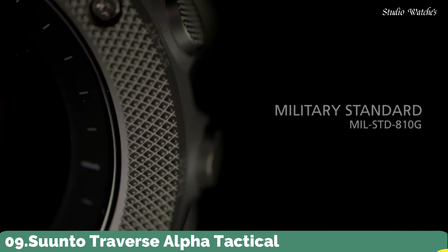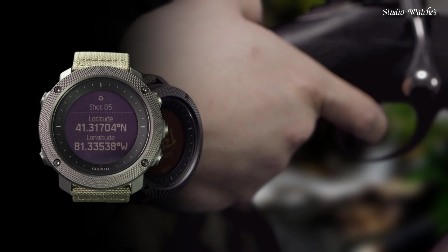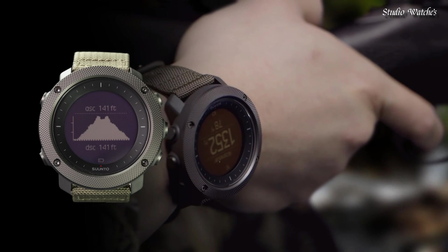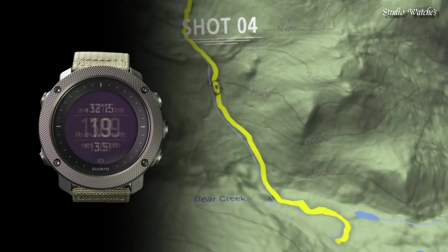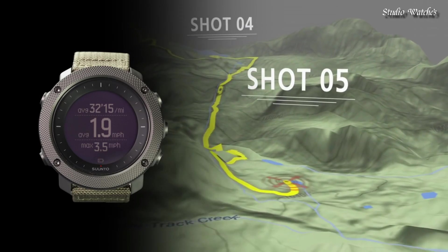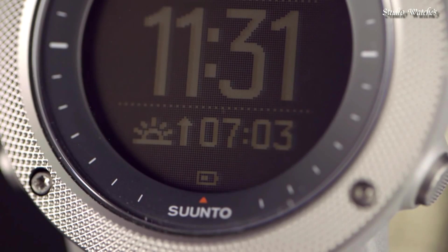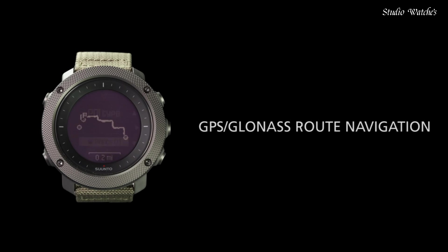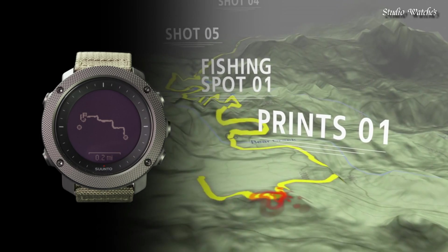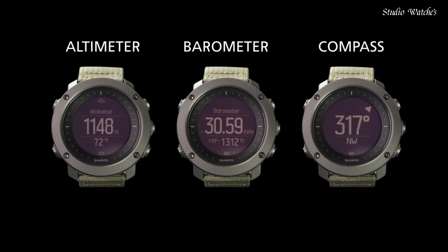Number 9: Suunto Traverse Alpha Tactical Watch. Features a rugged knurled stainless steel bezel, durable water-repellent nylon strap, and a premium scratch-resistant sapphire crystal glass. Suunto's automatic shot detection technology keeps track of when and where you shoot, mapping the GPS coordinates of your location for later viewing. GPS tracks your path, helping you find your way back using the automatic breadcrumb trail. Compatible with Suunto Moves Count app. Moon Phase Calendar with Moonrise and Moonset Times helps you determine the best hunting and fishing times.